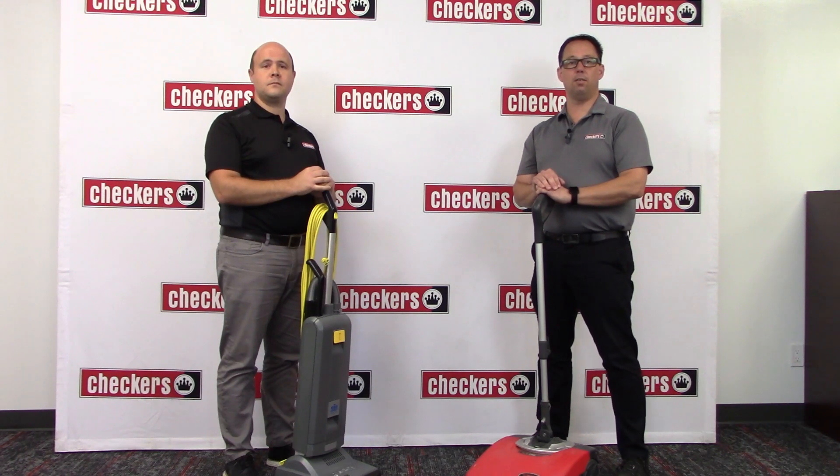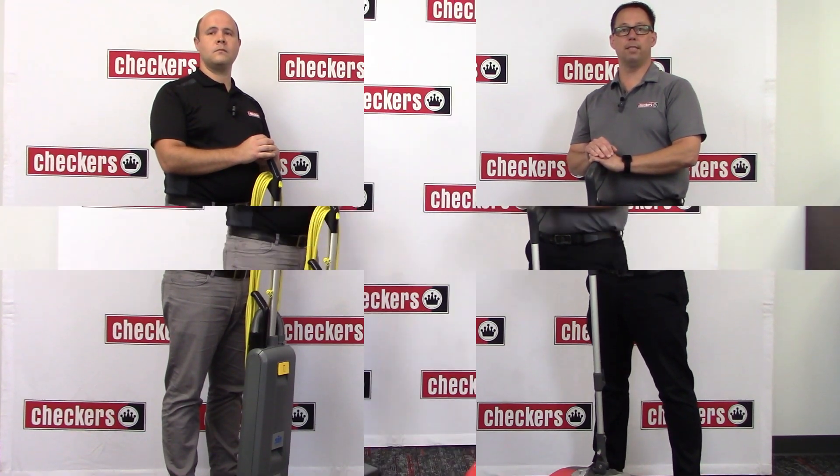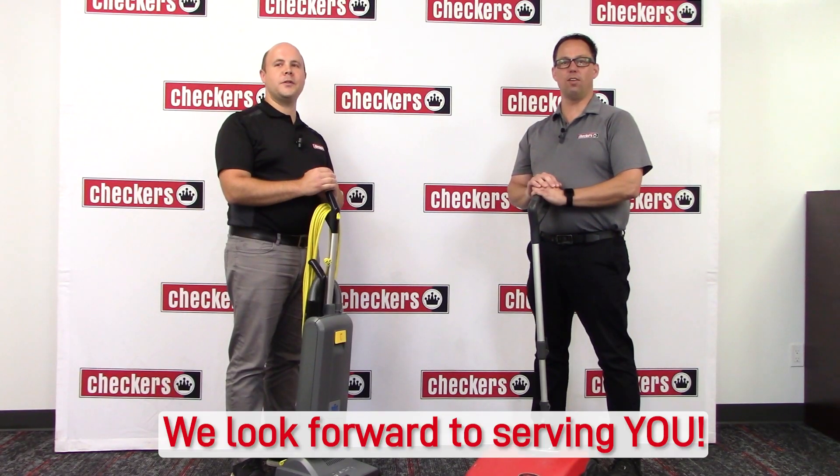We will respond to all service requests within four business hours. We look forward to serving you.